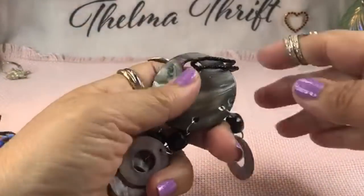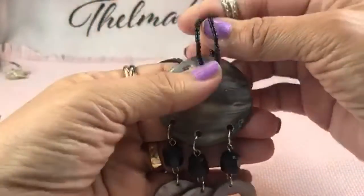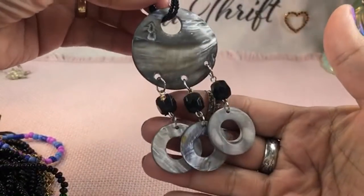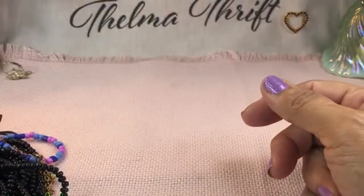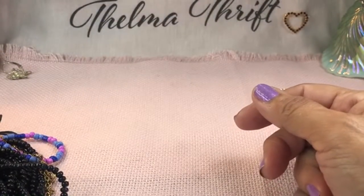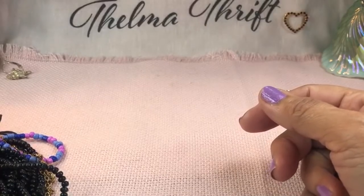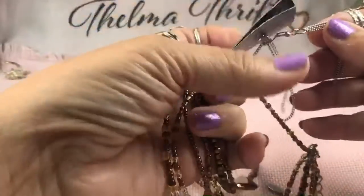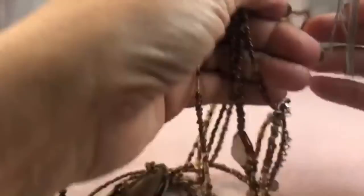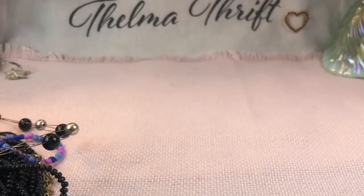People always ask me which thrift stores I go to — I go to all of them. I live 50 miles away from where I work, so I probably pass four Goodwills to and from work and I hit all of them. Sometimes I'll be sent across town for a meeting and I'll look around there too. I just ask Siri for the nearest thrift store and get there.